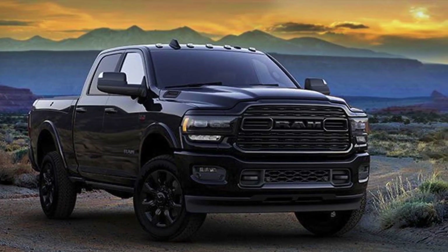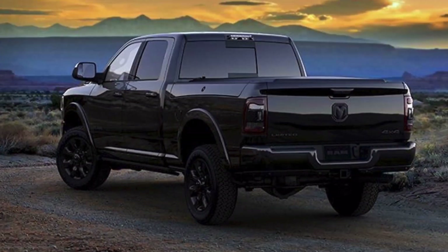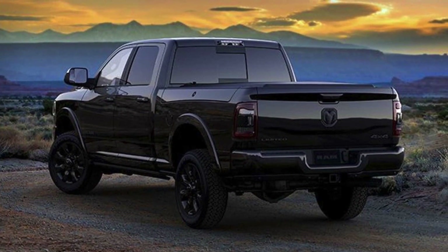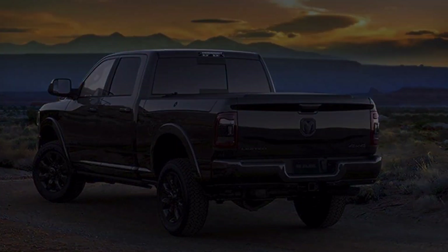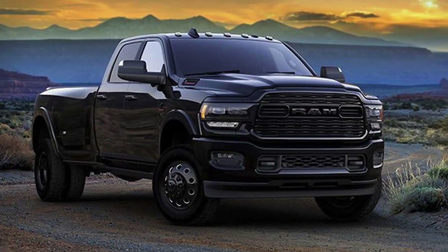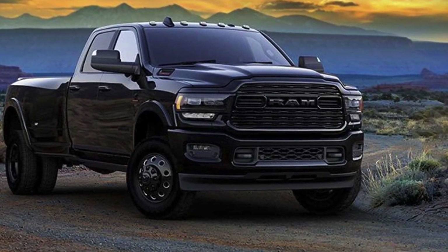The 2020 RAM Heavy Duty Limited Black Edition. Available on RAM 2500 and 3500 Limited Models, this special edition features a black Limited grille with RAM lettering, 20-inch black aluminum wheels, and 17-inch painted black wheels with machine dialets on RAM 3500 Limited Models with available dual rear wheels.